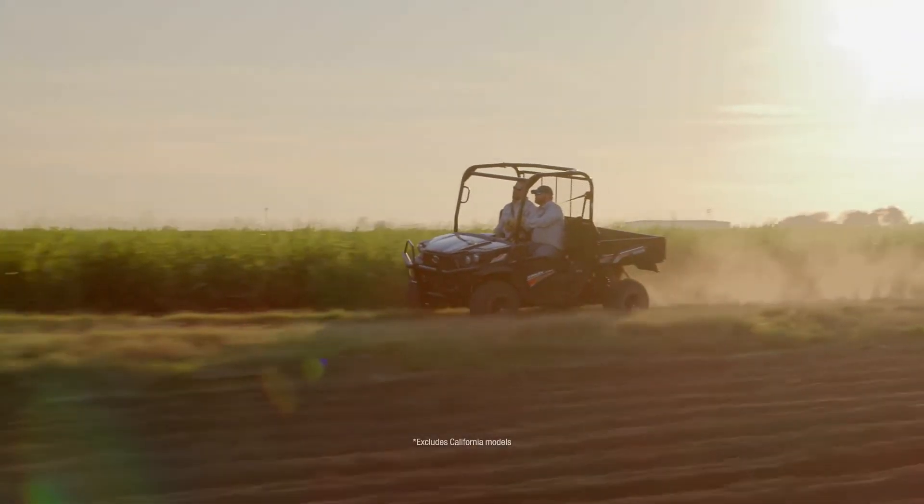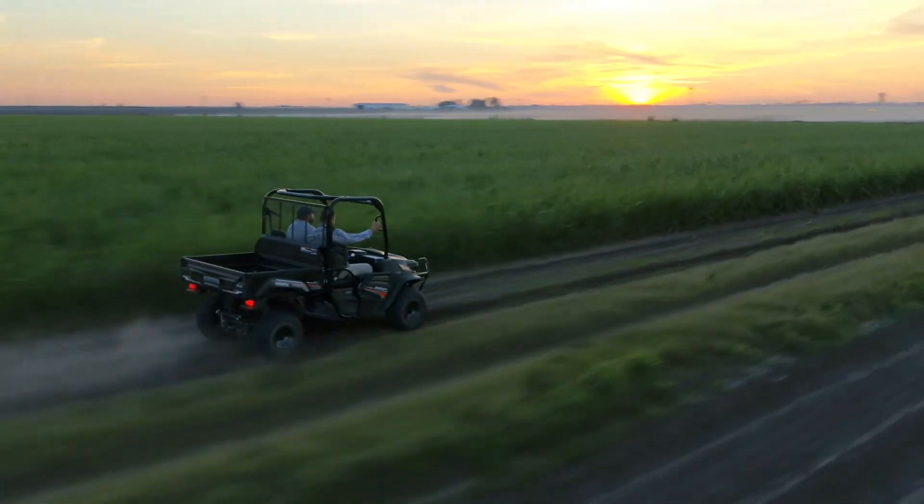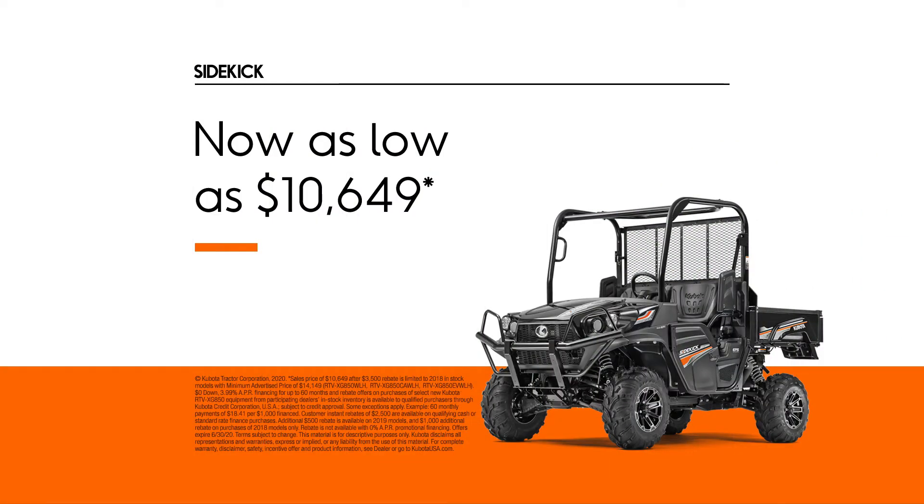The strength to haul a half-ton and tow a full-ton. All backed by a two-year, 1,000-hour warranty. Get the Sidekick now for as low as $10,649 plus zero down at 3.99% APR for 60 months.